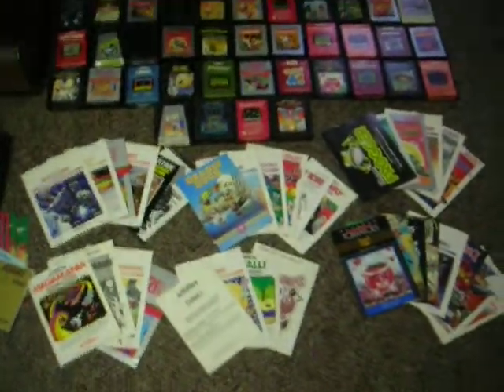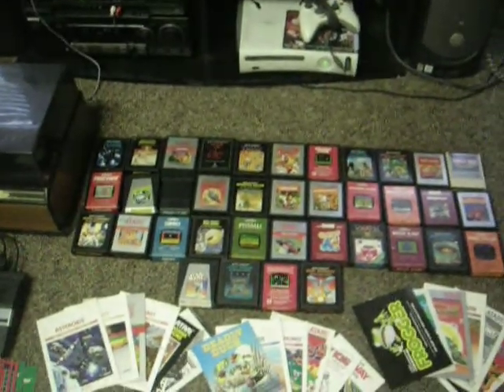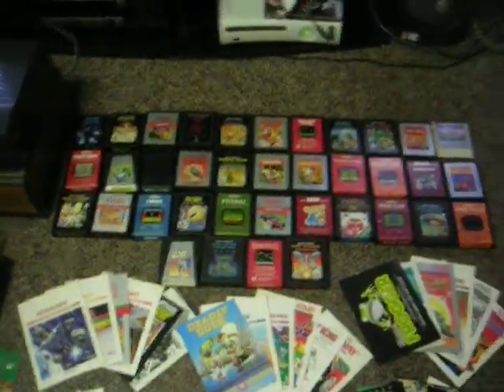Manuals for all the games except for 5: Keystone Capers, Midnight Madness, Millipede, Pole Position, and Star Wars Empire Strikes Back.